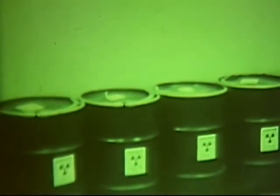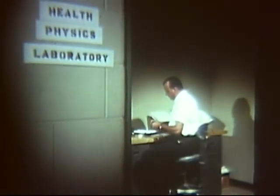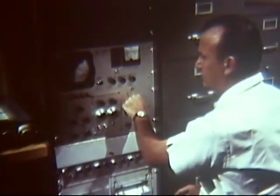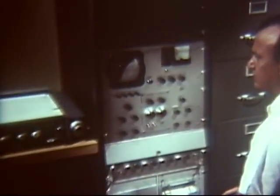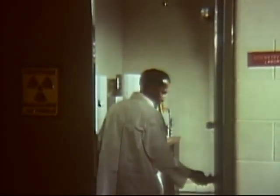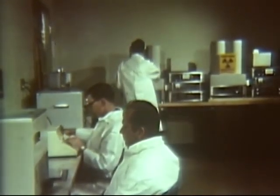First, we took a look at the vault for storage of radioactive sources. Eighteen inches of glass provides safe observation. Next, we visited personnel of the health physics section who continuously use various radiation measuring devices to monitor the radiation exposure of employees and users. Then we toured the dosimetry section.